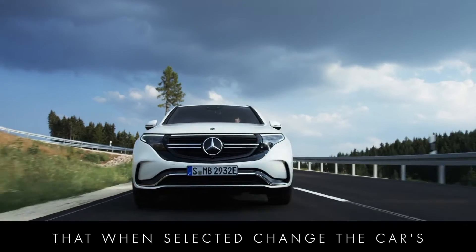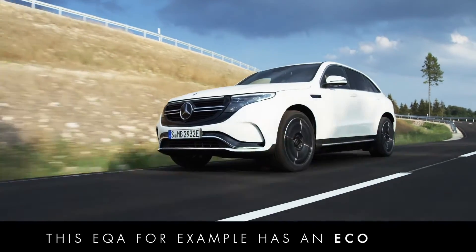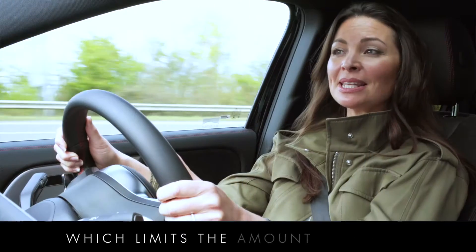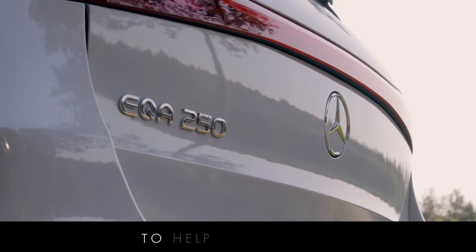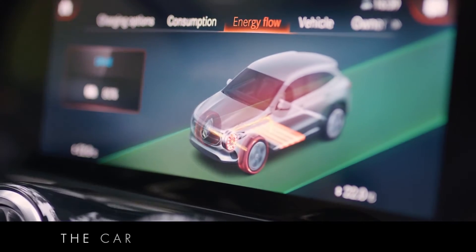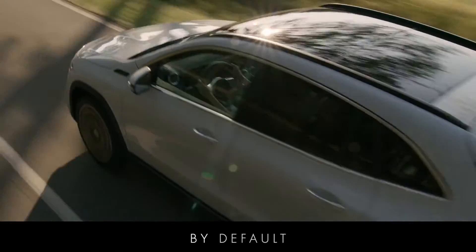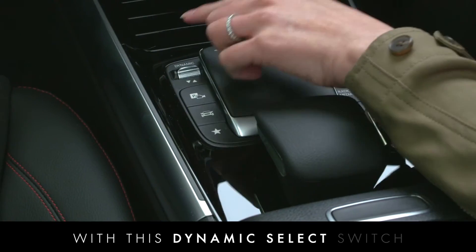Alongside eco assist, Mercedes EQs come equipped with EQ specific driving modes which, when selected, change the car's driving characteristics. This EQA, for example, has an eco mode which limits the amount of power used by the motor, the climate control, and other functions to help save energy and maximize your driving range. The car is always in comfort mode by default, but you can select the eco driving mode with the dynamic select switch.